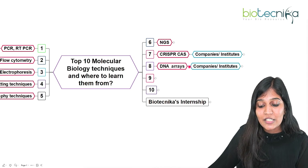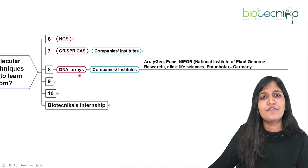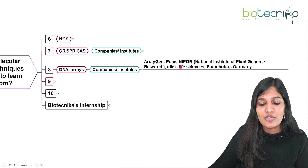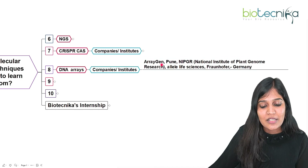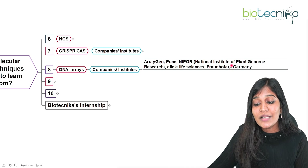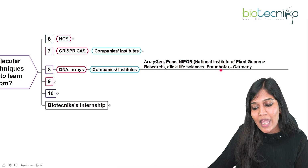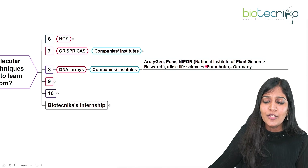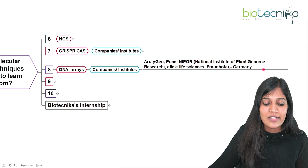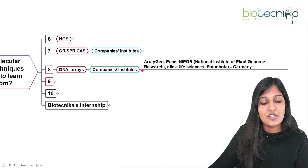For DNA arrays, ArrayGen in Pune provides training. DNA arrays involve adding microscopic DNA onto a silica gel and analyzing gene sequences. The National Institute of Plant Genome Research in India, Alley Life Sciences, and Fraunhofer in Germany — which often has collaborations with sponsoring agencies — conduct DNA microarray technique training, which is very important for all of us to know.